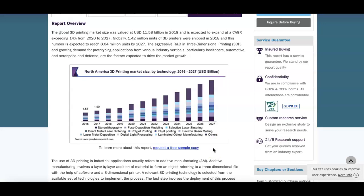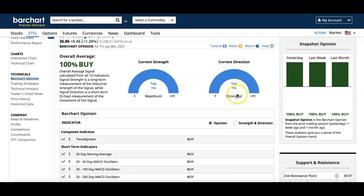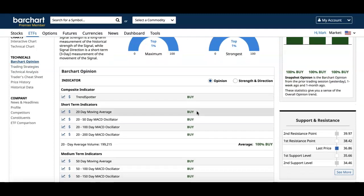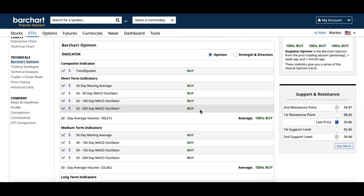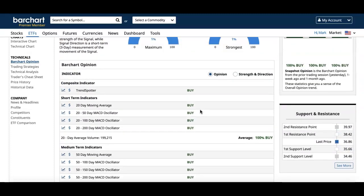I'm excited — I think this is a great market to start building a position in, and what better way to do it than by investing in an ETF. Looking at Barchart's analysis, they rate it as a buy. The snapshot opinion shows last month is 100% buy, last week is 100% buy, yesterday is 100% buy. All indicators — from the 20-day moving average to the MACD to medium and long-term indicators — show a total buy.